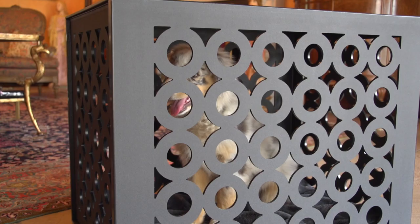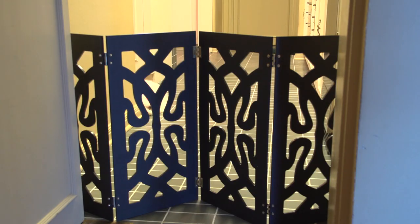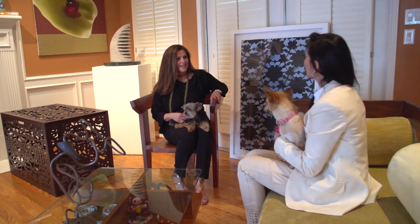Maricela's crates and gates are built to withstand a lifetime of use. Several beautiful styles are offered to enhance your personal decor, and crates make stylish end tables.